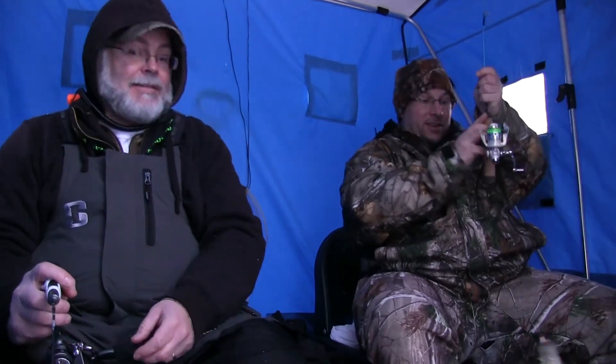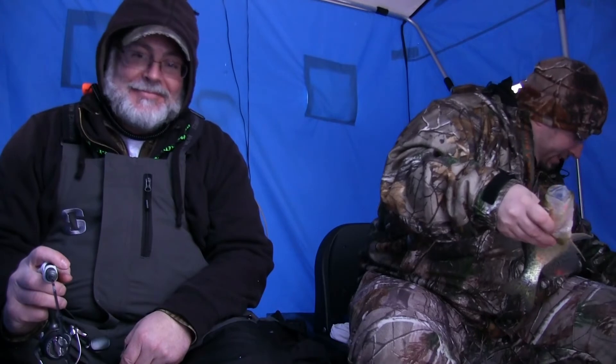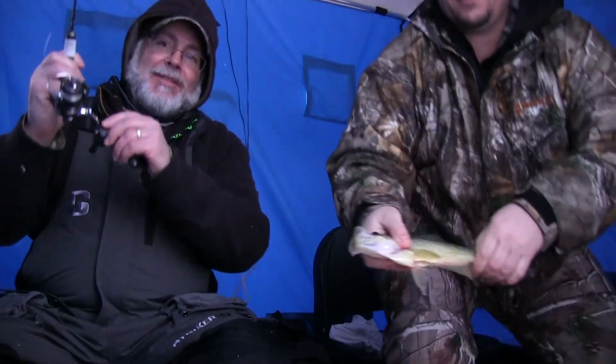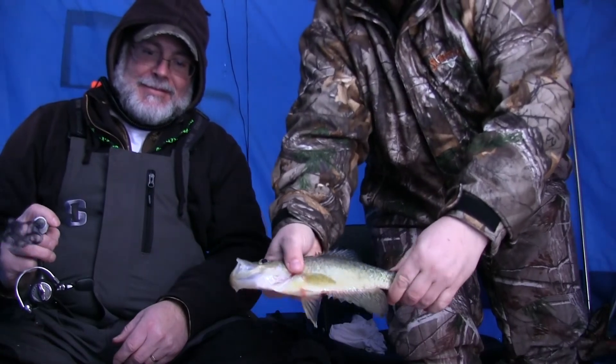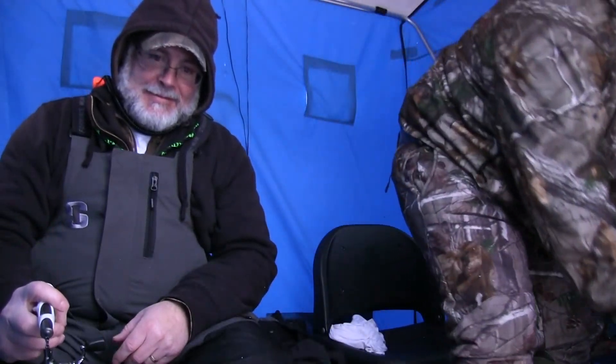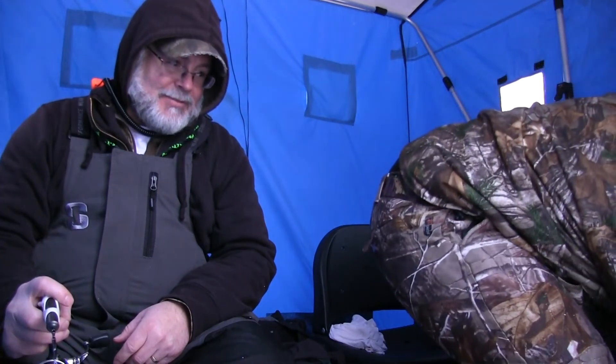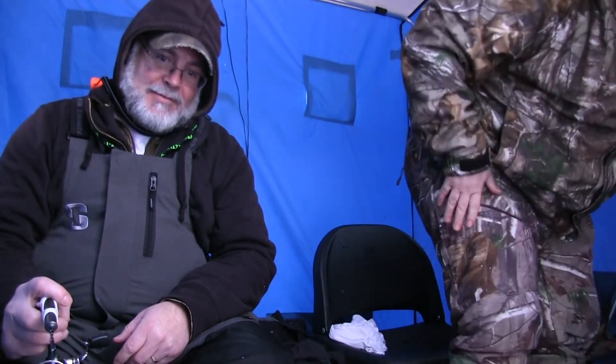Crappie! All right. We did catch a crappie — we got one, finally. I'm getting a bite right here too. Ah, I missed them. Very nice little crappie there. Maybe that was what I was catching, or trying to. Might be why they were so hard to catch.